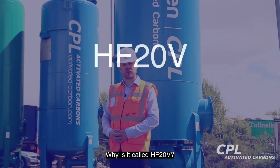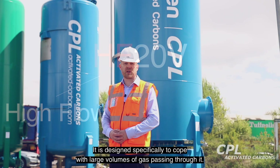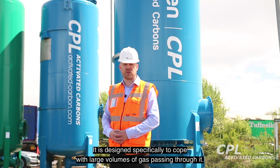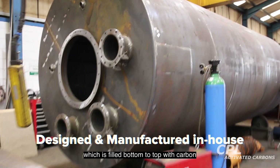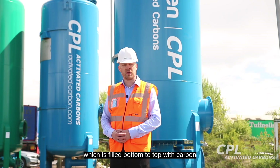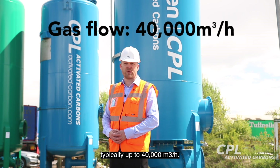Why is it called HF20V? Well, HF stands for High Flow — it's designed specifically to cope with large volumes of gas passing through it. Unlike a traditional deep bed carbon filter, which is filled from bottom to top with carbon, the interior of this HF unit is designed to cope with a much higher flow of gas, typically up to 40,000 cubic metres per hour.